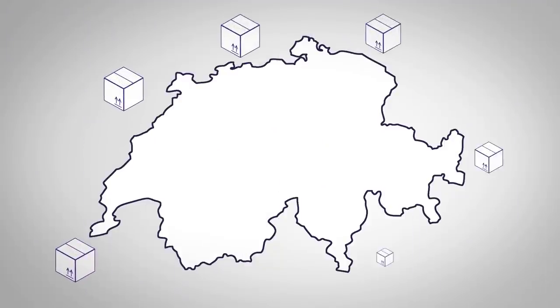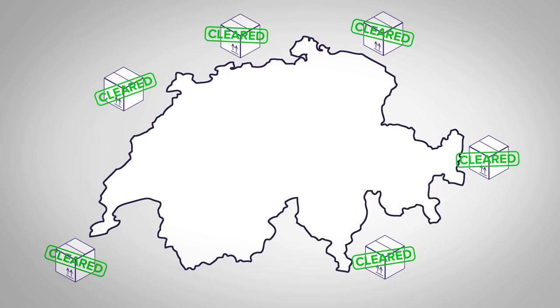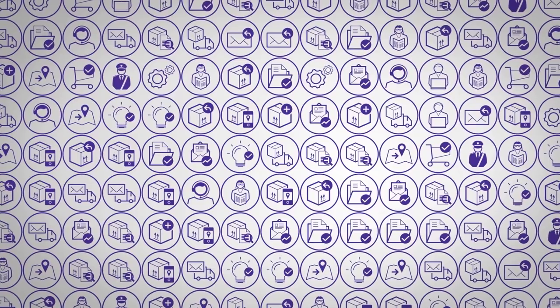All parcels entering Switzerland are customs cleared before they get processed to delivery. Depending on your traffic and profile, there exist several solutions.